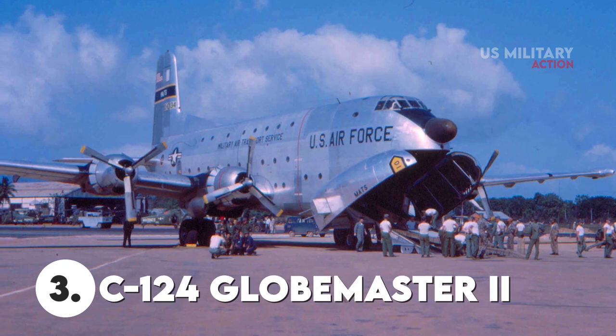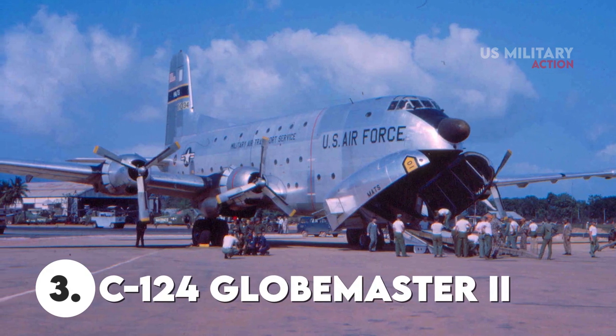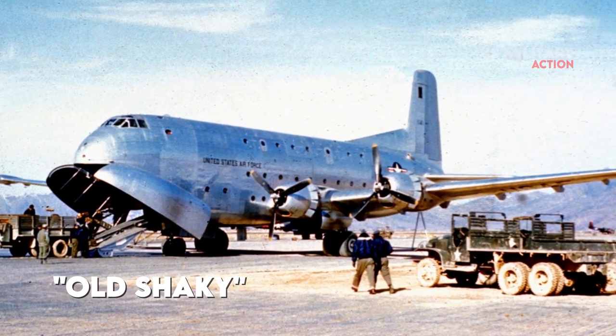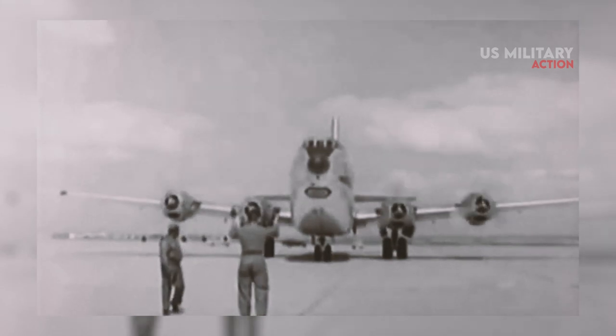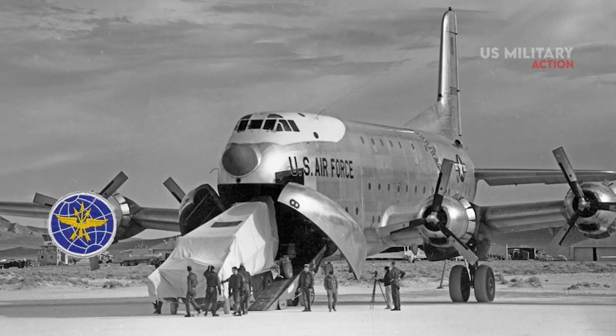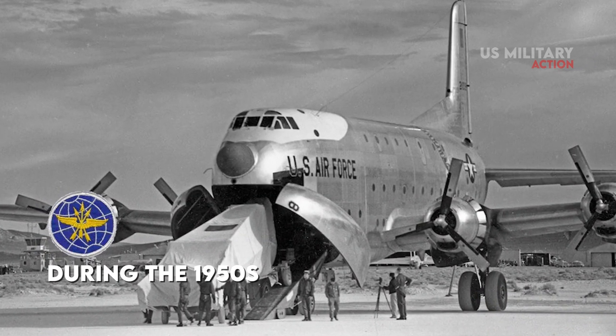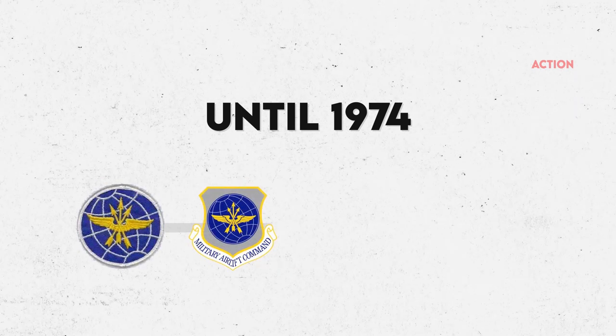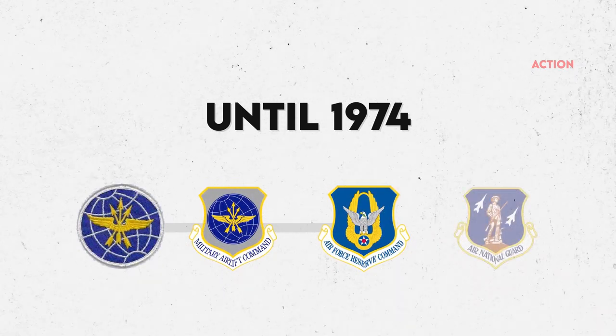Number 3: C-124 Globemaster II. The Douglas C-124 Globemaster II, popularly known as Old Shaky, is a heavy-lift freight plane manufactured by Douglas Aircraft Company in Long Beach, California. The C-124 was the primary heavy-lift transport for the United States Air Force Military Air Transport Service, or MATS, during the 1950s and early 1960s. Until 1974, it served in MATS, then Military Airlift Command, Air Force Reserve, and Air National Guard units.